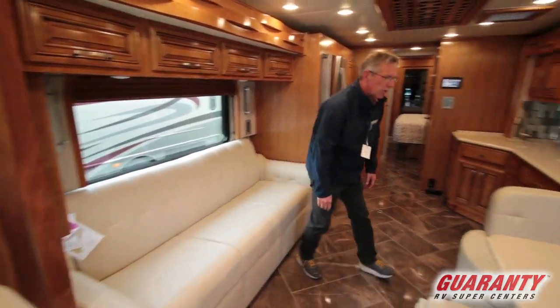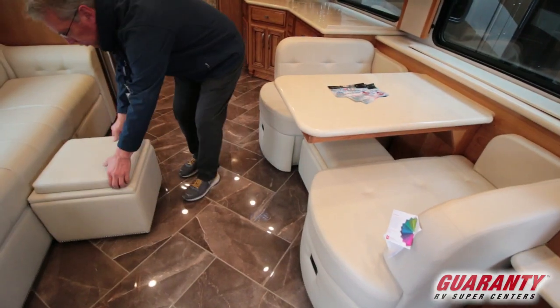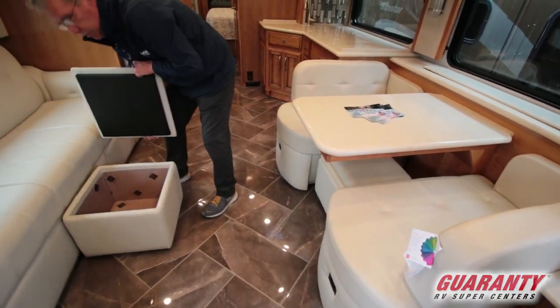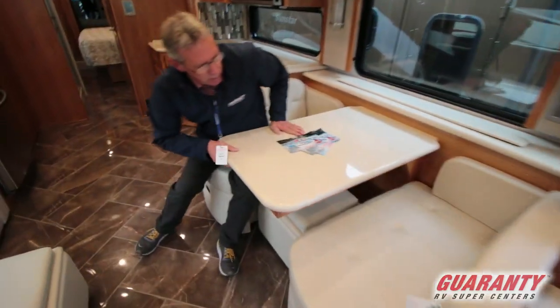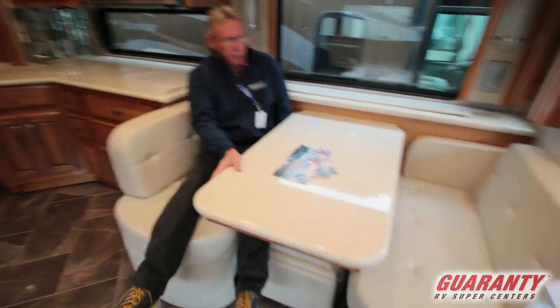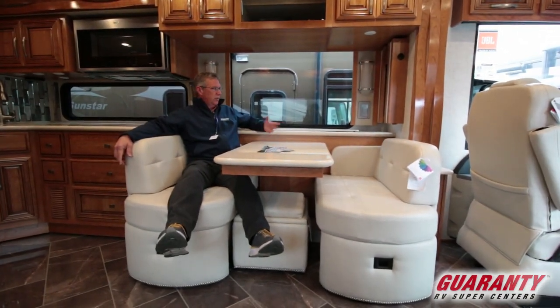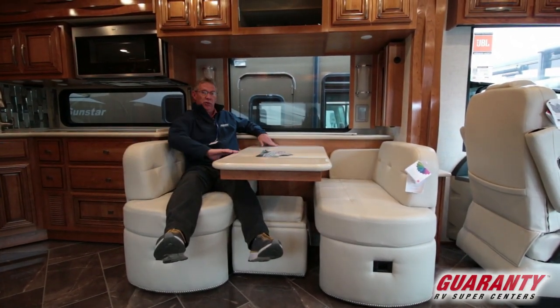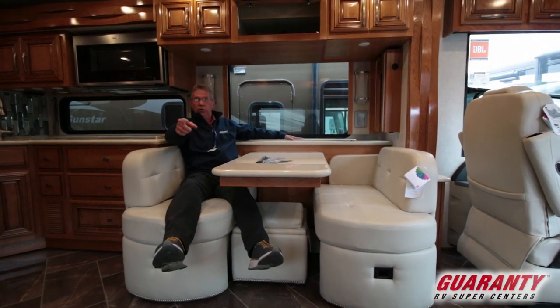You've got the couch right across from the dinette, and there's your little footrest right there. Those are nice too — they open up and have storage in them. This is a very comfortable seat right here. Just kind of kick back, have guests over, play some games. This does pull out, and you have a televator right here so you can watch your TV from over there.